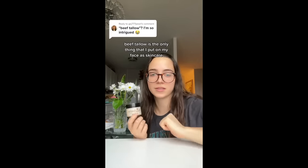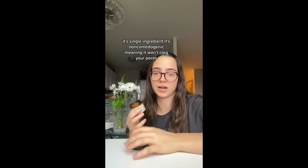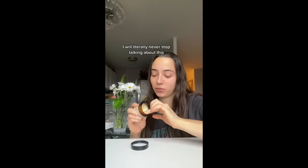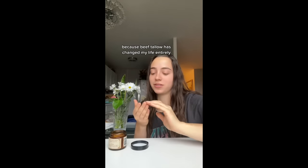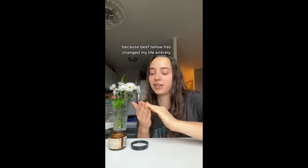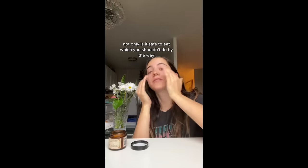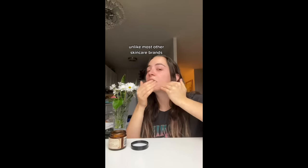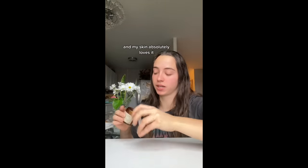It seems as though tallow is having a moment. 'Beef tallow is the only thing that I put on my face as skincare, moisturizer, everything. It's single ingredient, it's non-comedogenic meaning it won't clog your pores, and no, it does not smell like beef. I will literally never stop talking about this because beef tallow has changed my life entirely.' Not only is it safe to eat — which you shouldn't do by the way — unlike most other skincare brands it's single ingredient. I've been using it every single day for months now and my skin absolutely loves it.